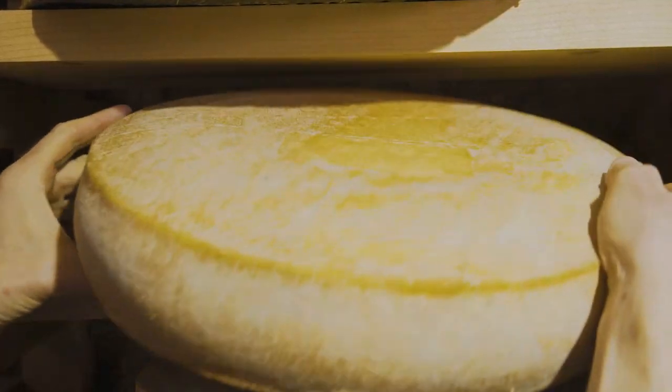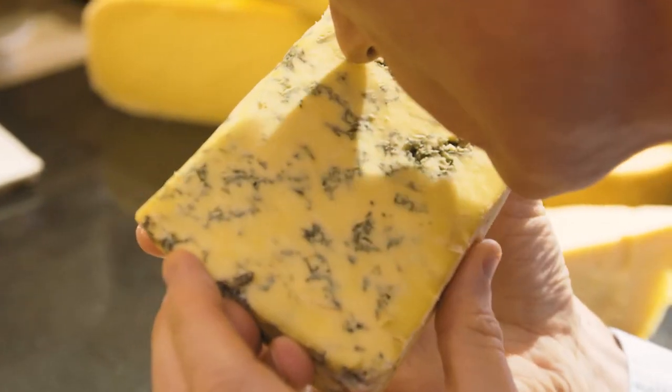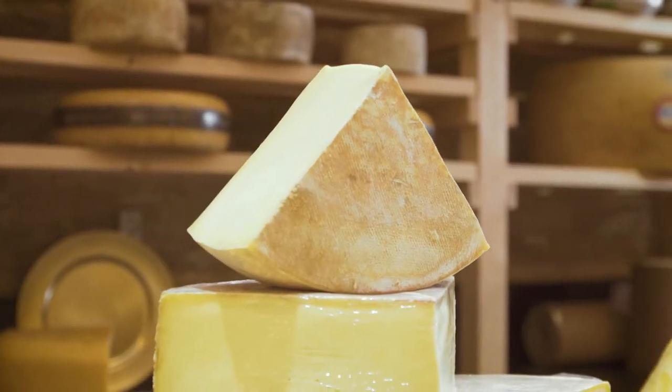There are more than a thousand varieties of cheese from around the world. With so many differences in texture, processing, fat content, flavour, spices, smell and more, your perfect cheese is out there somewhere.